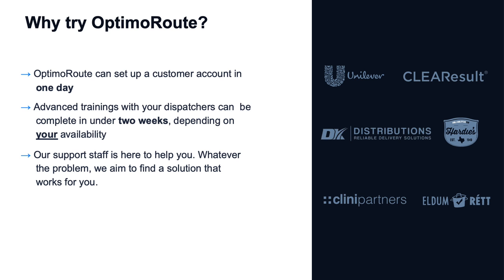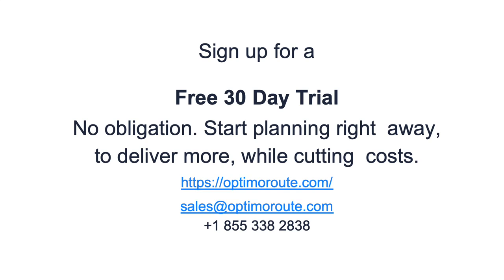We've got a couple of case studies on some companies that we've helped. If any of this sounds like something that might be useful for you, we offer a free 30-day trial with absolutely no obligation, and we support you throughout the trial. We encourage you to go to our website and check it out.